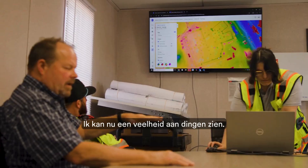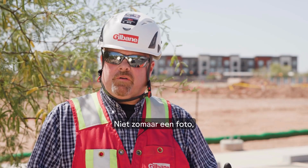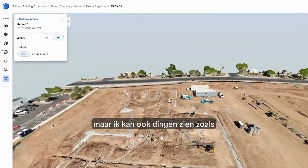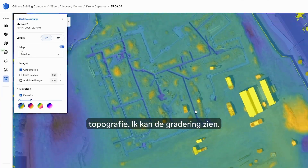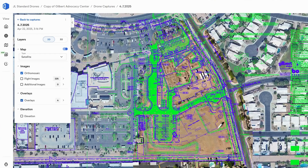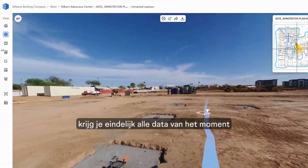Now I can see a multitude of things — not just a photograph where I can zoom in and the pixels look good — but I can also see things like topography, I can see the grading, and they have the ability to tell me exactly where my site sits.